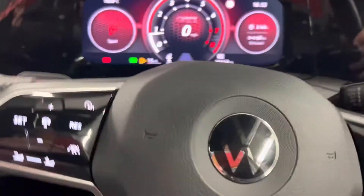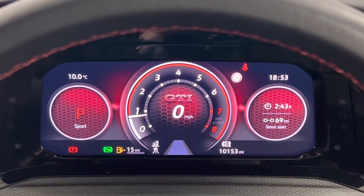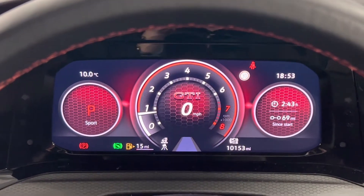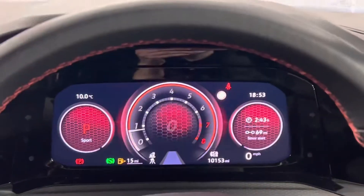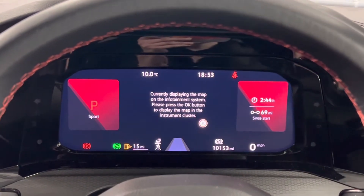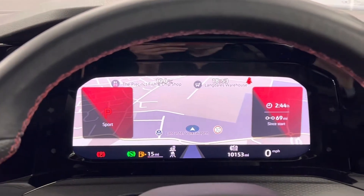We will of course give you a full valet before you take delivery or collect the car. As you can see it's done 10,153 miles. We've got the fully digital dials. I really like this mode — you can press view and have loads of different options, it's fully configurable to how you'd like it.